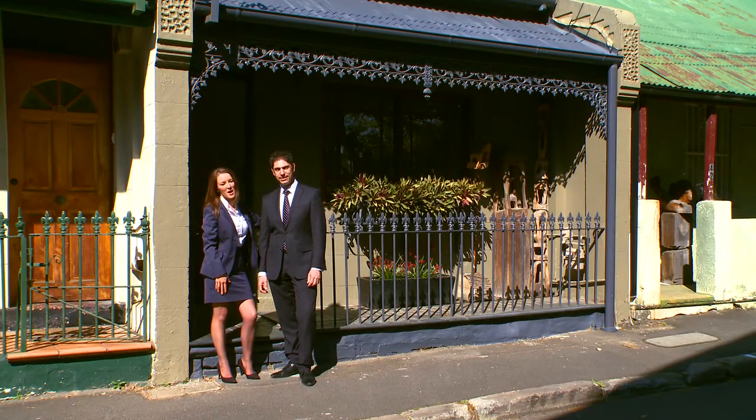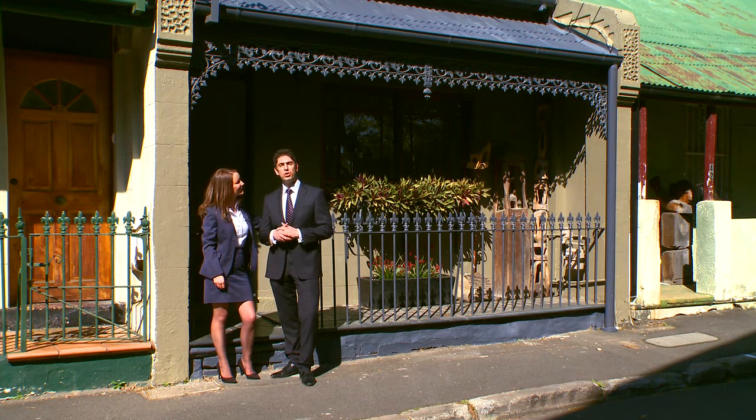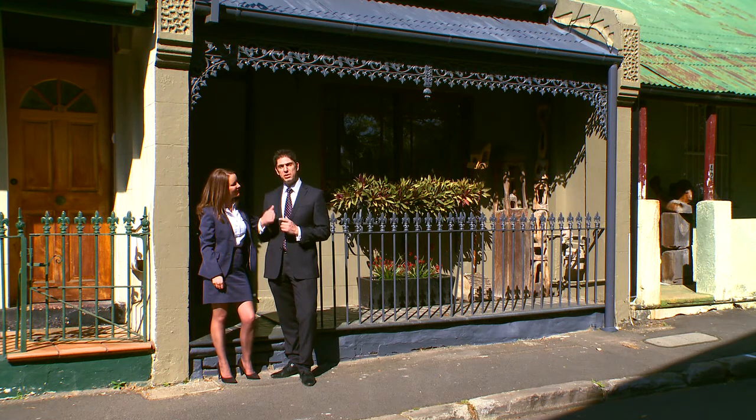Hi, this is Harry and I'm Tina and we're here at 48 Queen Street in Glebe. I know you've heard the saying about looks can be deceiving, but wait till you see what we've got for you here.